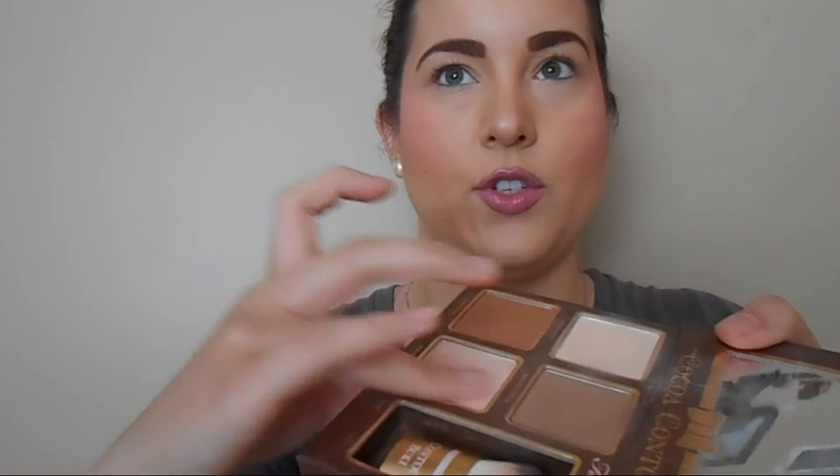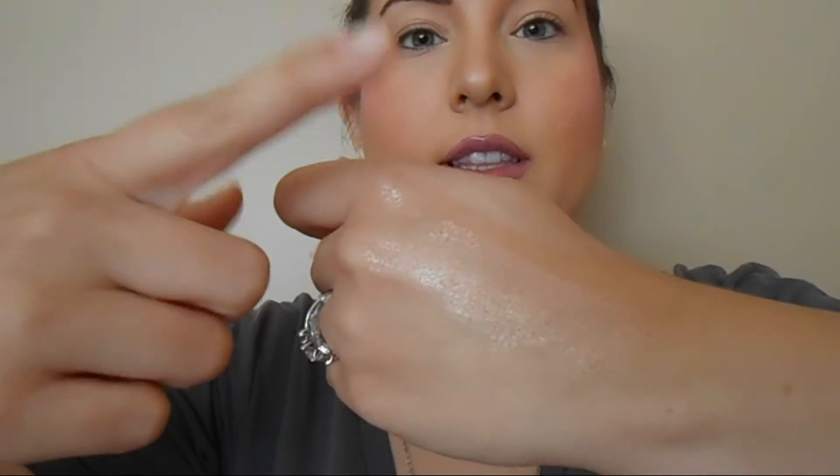And then the powder from Too Faced. This one is very glittery. So here is the Smashbox Stick, the Cover FX Highlight, and the Too Faced powder. It's hard to tell on camera, but that Too Faced has quite a bit of glitter in it, which for me is more of a weekend look.